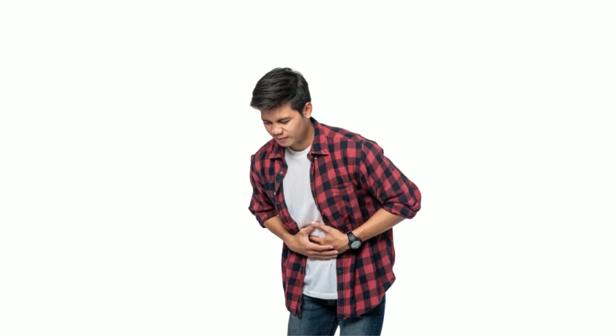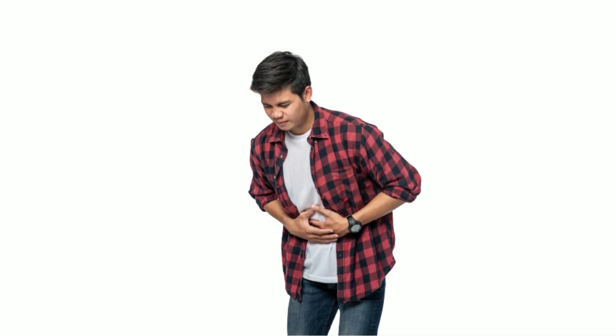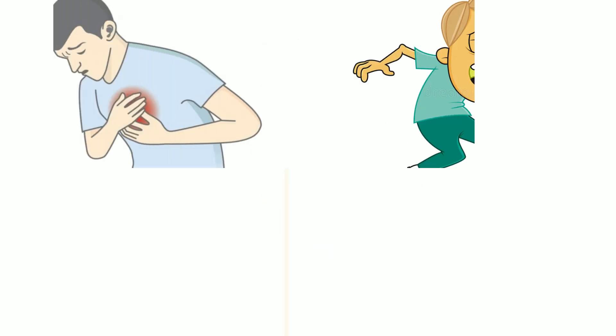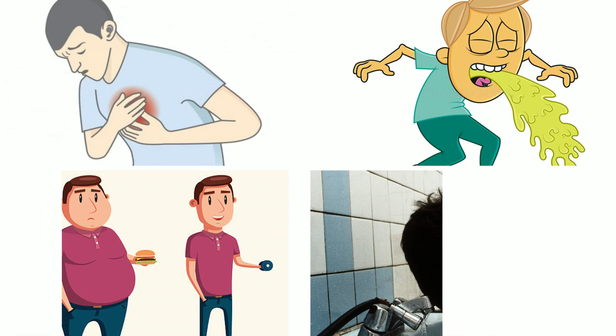The upper abdomen is the typical location of gastric ulcer discomfort, which typically occurs one to three hours after a meal, wakes you up at night, and occurs when your stomach feels empty. Other signs and symptoms include heartburn, chest pain, nausea, vomiting that may be bloody, weight loss, and black or bloody stools.